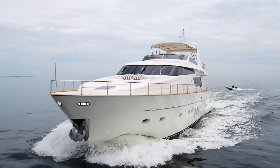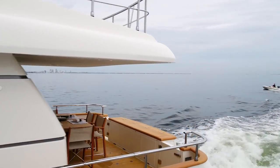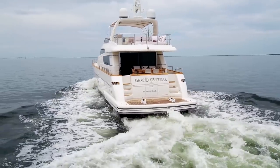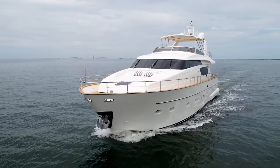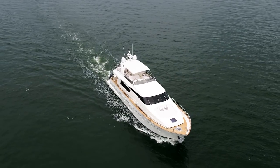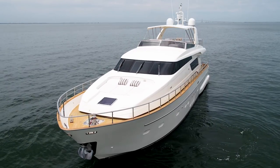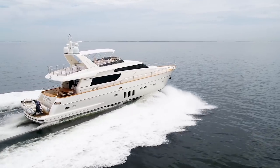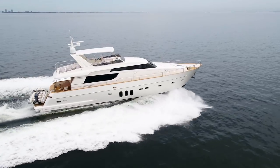Upon accessing the crew quarters from the transom, you will see crossed over-under bunks to starboard and a crew head to port. Further forward is the engine room. Grand Central is being offered for sale by her original owner who is keen to move up to a larger vessel. She has an overall length of 75 feet, beam of 18 and a half feet, and is powered by twin common rail MAN 1400 engines with very low hours. She is equipped with zero speed stabilizers for the ultimate in comfort both at rest and underway, providing a solid and stable yachting experience.